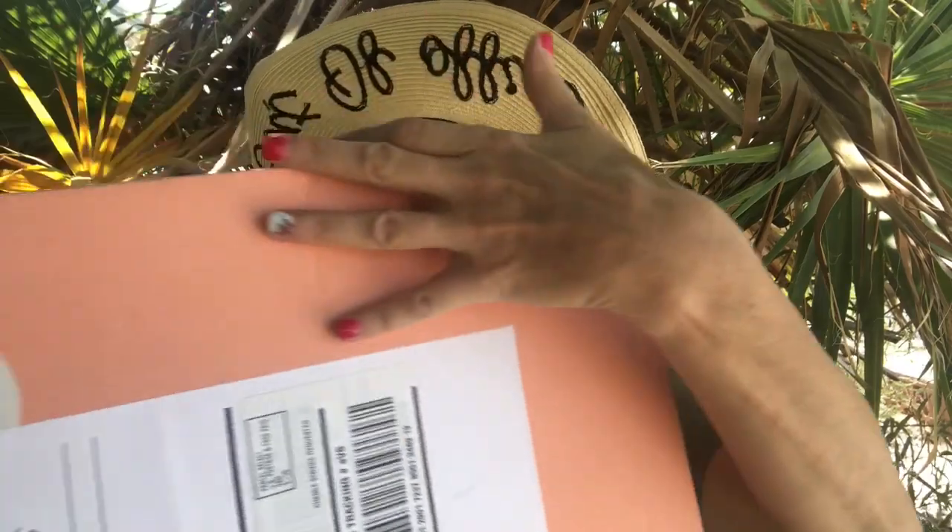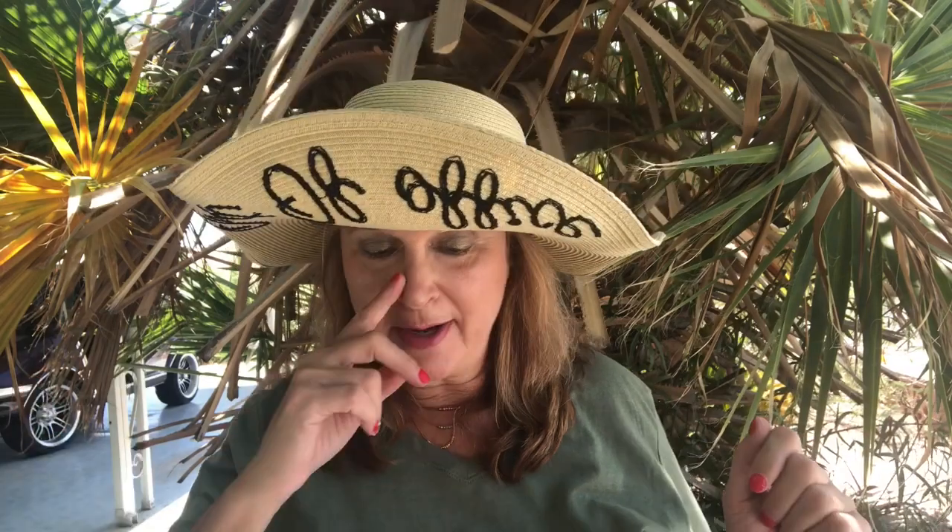I do all sorts of unboxings and today I have a new one — this is the Birch Box. I have never tried it. It's a monthly subscription, maybe $15 a month, between $10 and $15, kind of like an Ipsy where you get some sample-size products. Well, I went to the website to sign up for the monthly subscription and somehow found a special edition.